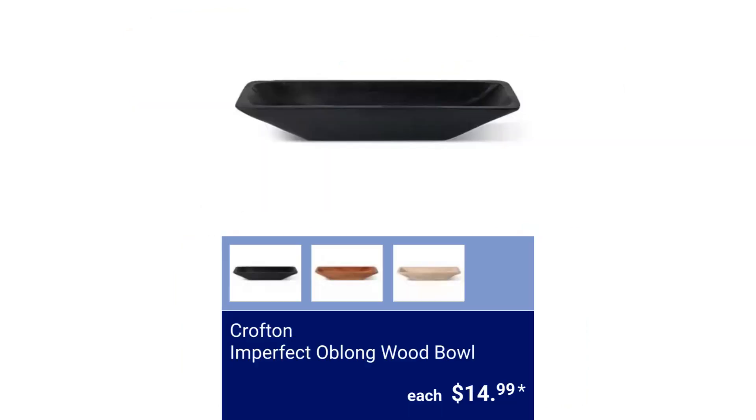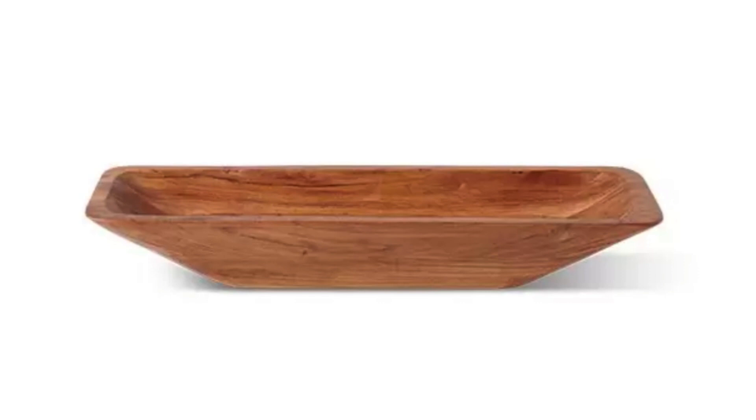Crofton Imperfect Oblong Wood Bowl. $14.99.